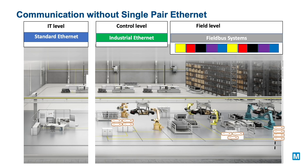Single pair Ethernet will provide new insights into equipment and manufacturing processes, enabling increased productivity, flexibility and reduced overall system downtime.